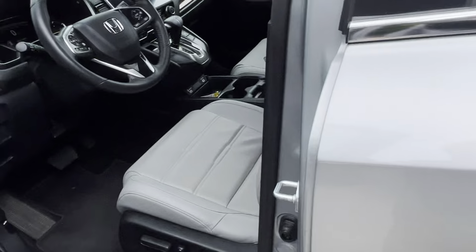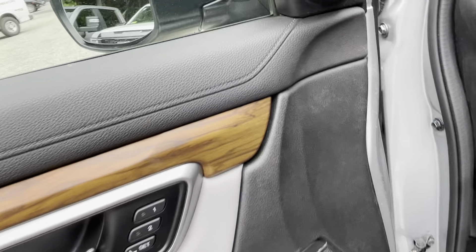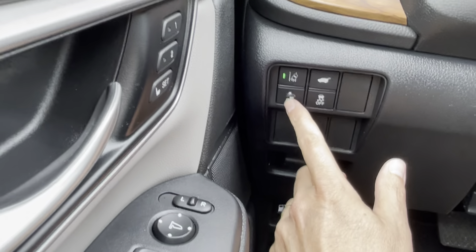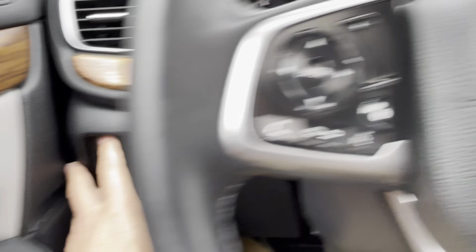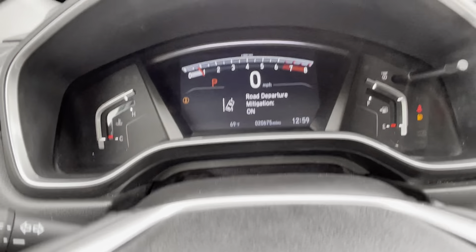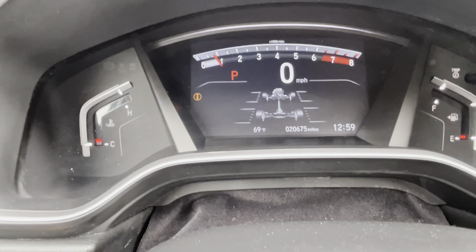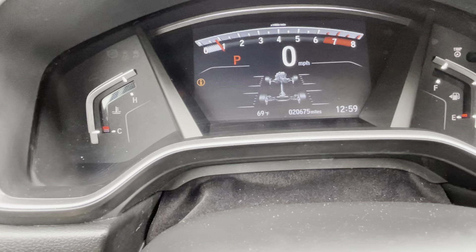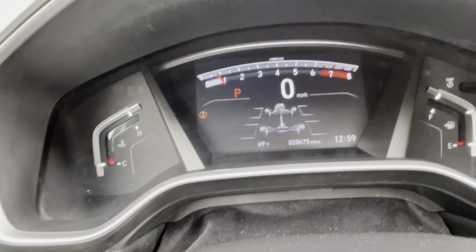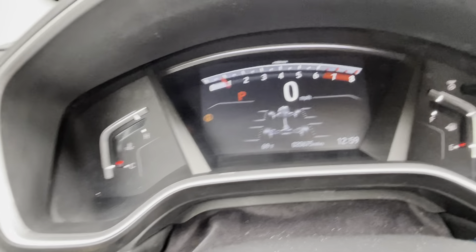We'll get a closer look at what's going on up front. Power driver's seat, and we've got the two-position memory seating for the folks up front. Nice safety features here — forward collision alert, lane departure warning, lane mitigation, and road departure mitigation. Same kind of features you'd find on GM and a lot of other vehicles. As you can see, 20,675 miles on the car — not bad in terms of mileage. And again, there'll be lots of warranty remaining since it's only a 2022 with less than 21,000 miles.